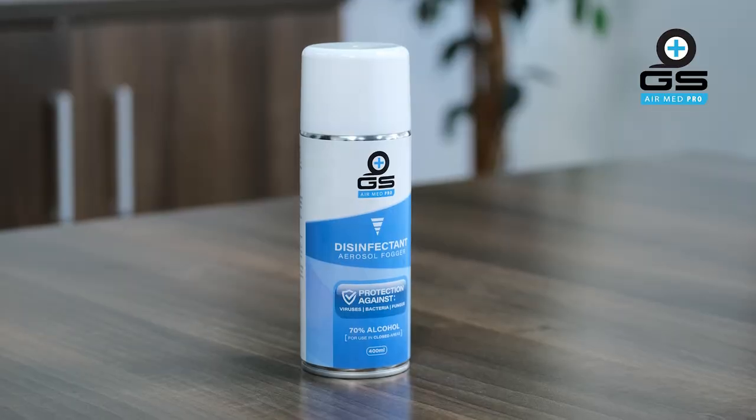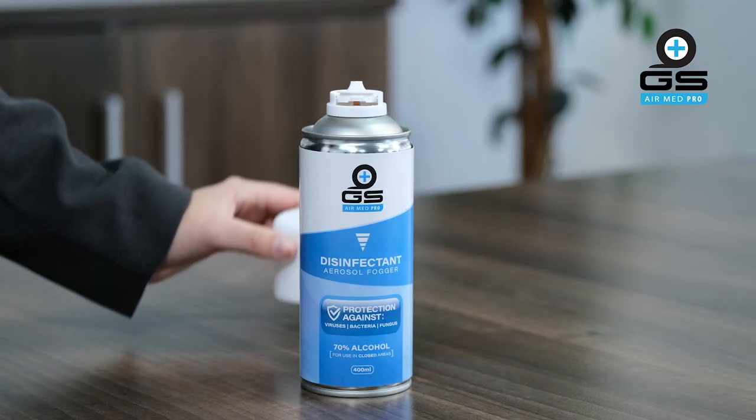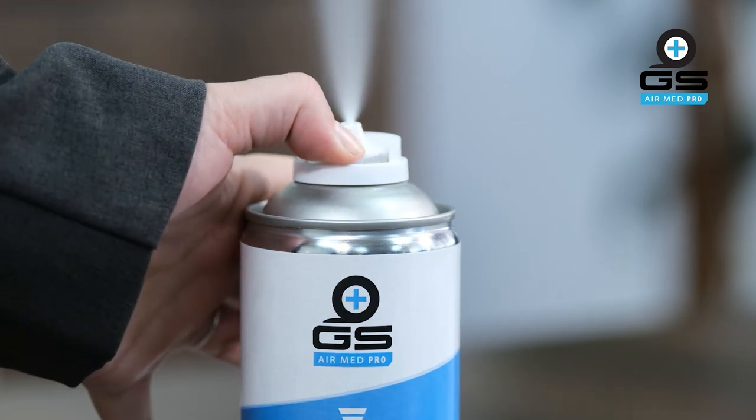The disinfectant aerosol fogger offers you an easy to use solution that is as easy as one, two, three — pop, click, sanitise.